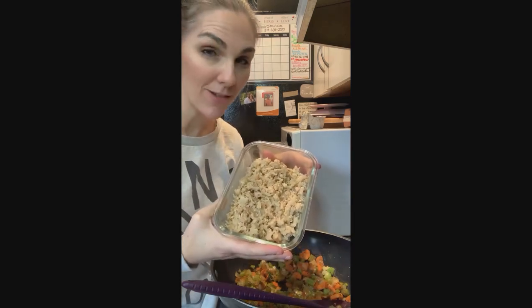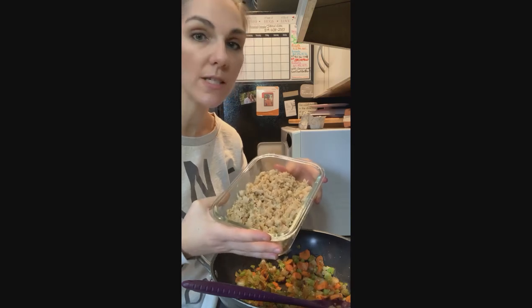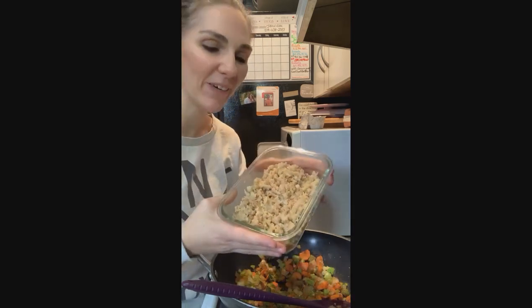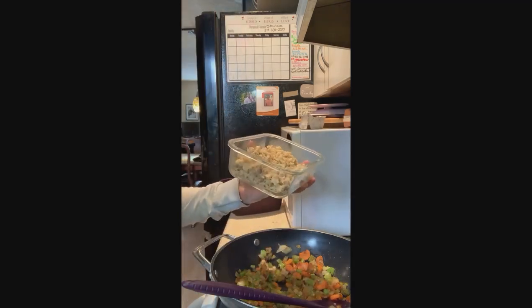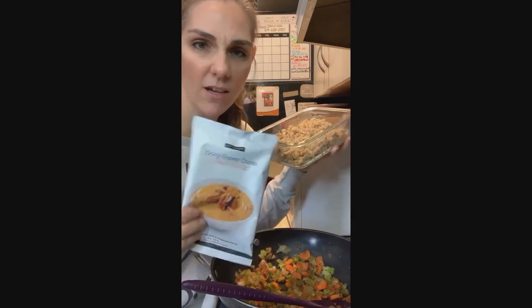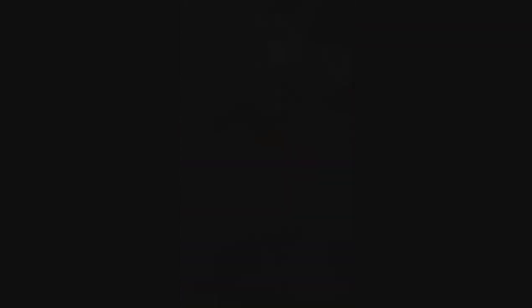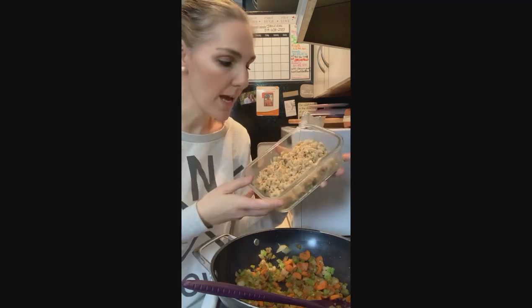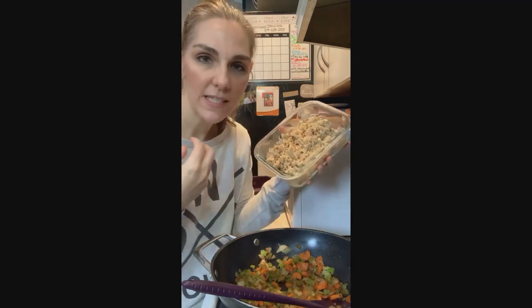Usually with my riced cauliflower I'll add a packet of mac and cheese to make a cheesy cauliflower rice, which is delicious. But I didn't have any mac and cheese, so I added the ooey gooey queso instead — not a whole package because I only had half a head. Now I'm just going to throw that into my soup.